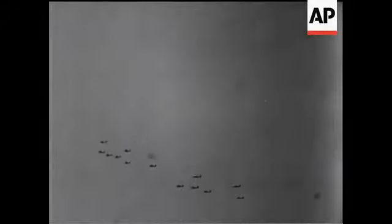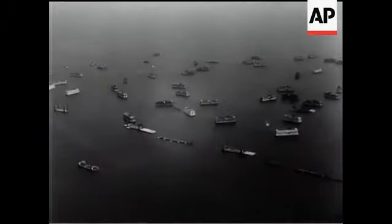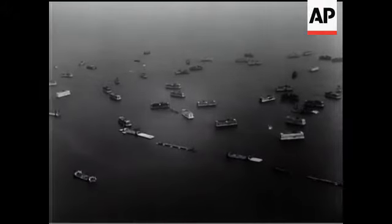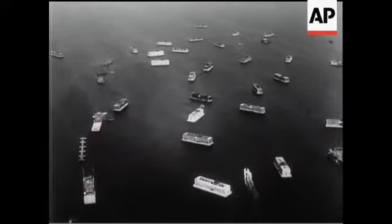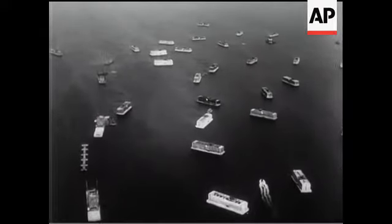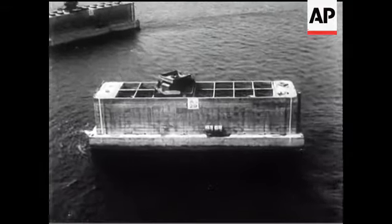Obsolete merchantmen and warships had been sunk to form additional breakwaters. Our air cover was complete. The German Air Force was powerless to interfere. Here again, we can get some idea of the size of the job from aerial pictures taken when the fleet reached the French coast. Every caisson, every block ship, every smallest component, had its appointed place in this tremendous task.